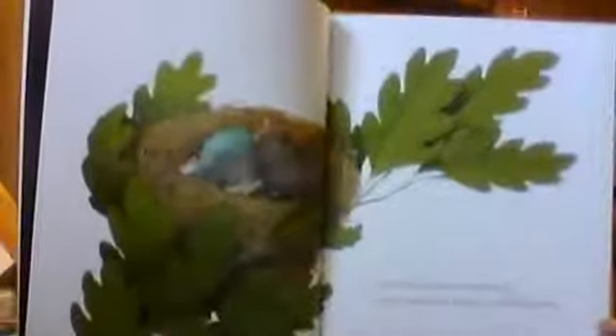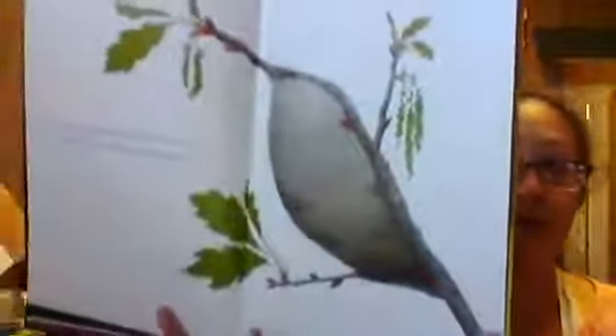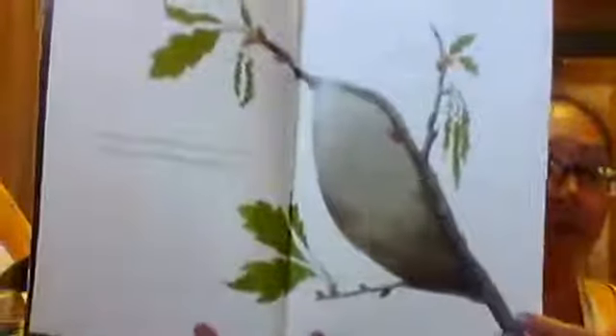'One of my branches cradles a nest, a cozy warm home where new hatchlings rest.' Look at those little baby birds all snug in that nest! 'Look at this small twig that holds a cocoon — protecting a moth that will emerge soon.' So this isn't a butterfly — that is a moth in there.